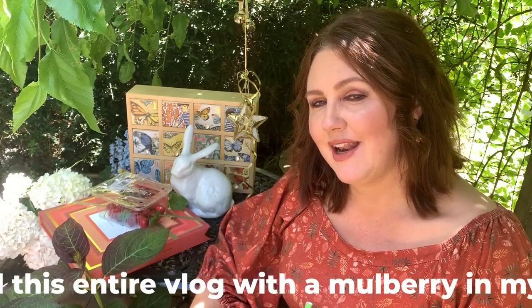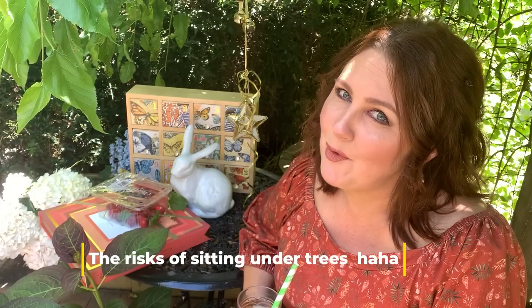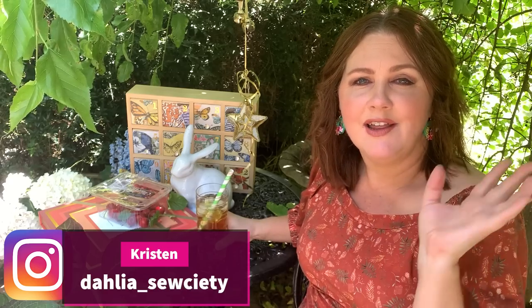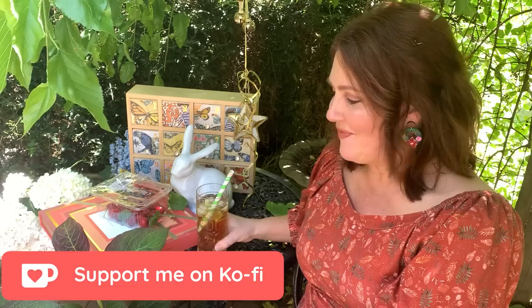Hi everyone, welcome to day seven of Vlogmas! More giveaways and more excitement on the channel today. I've got an episode all about brand new patterns for the month of December. I'm going to take you through that, and at the end of this episode we are going to draw out of my advent calendar day seven's little door. I'm enjoying a nice cool beverage out here under this tree — it's really refreshing and cooling, a perfect spot to present today's episode.